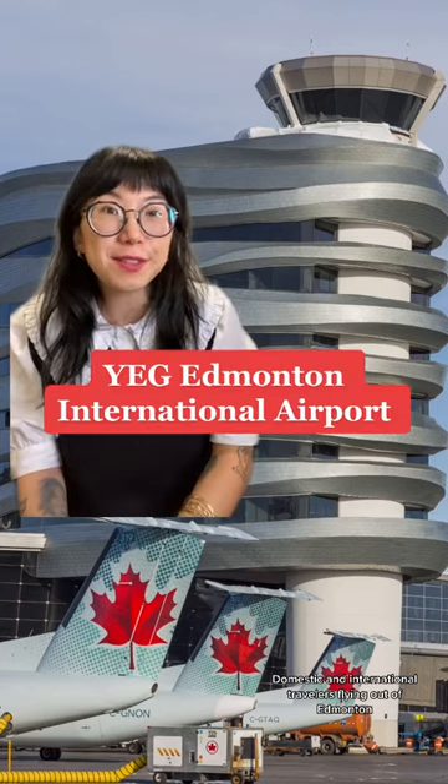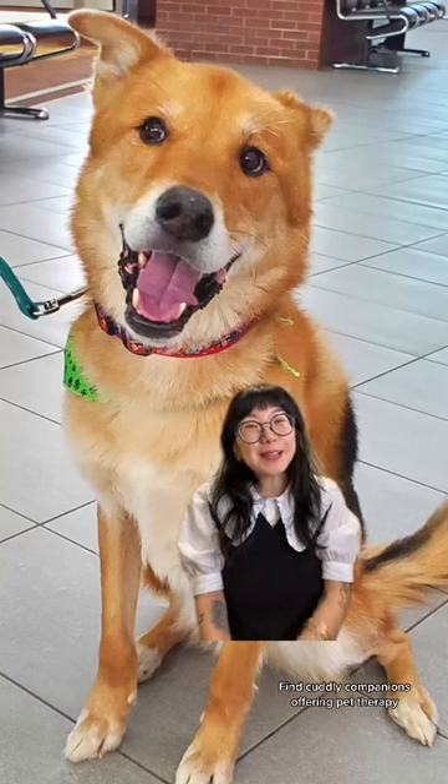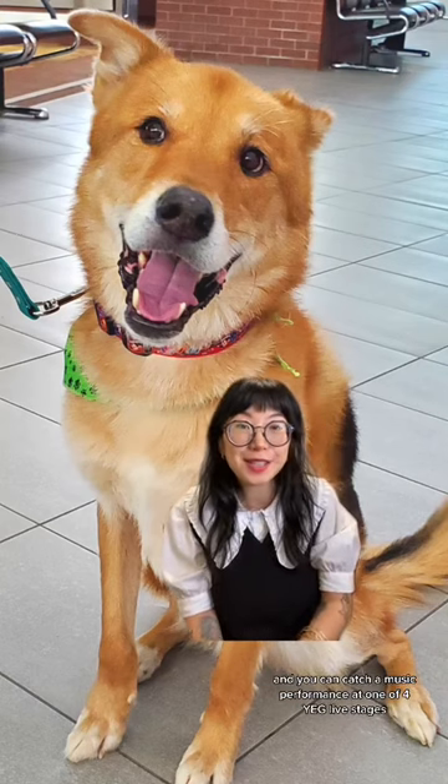Domestic and international travelers flying out of Edmonton can book a spot in security up to 72 hours in advance using the YEG Express app. Hate plane food? Grab takeout at an Edmonton-grown chain like Boston Pizza, Booster Juice, and Walk Box. Find Cuddly Companions offering pet therapy, and you can catch a music performance at one of four YEG live stages.